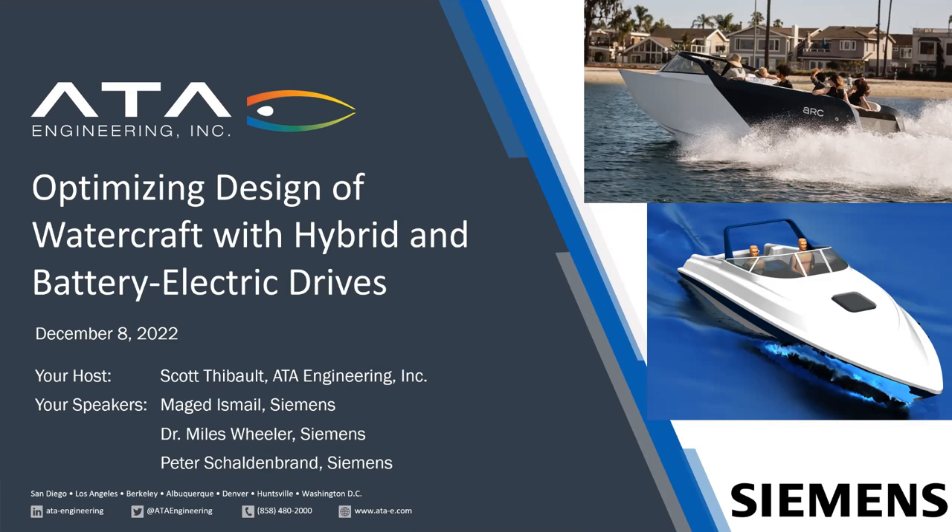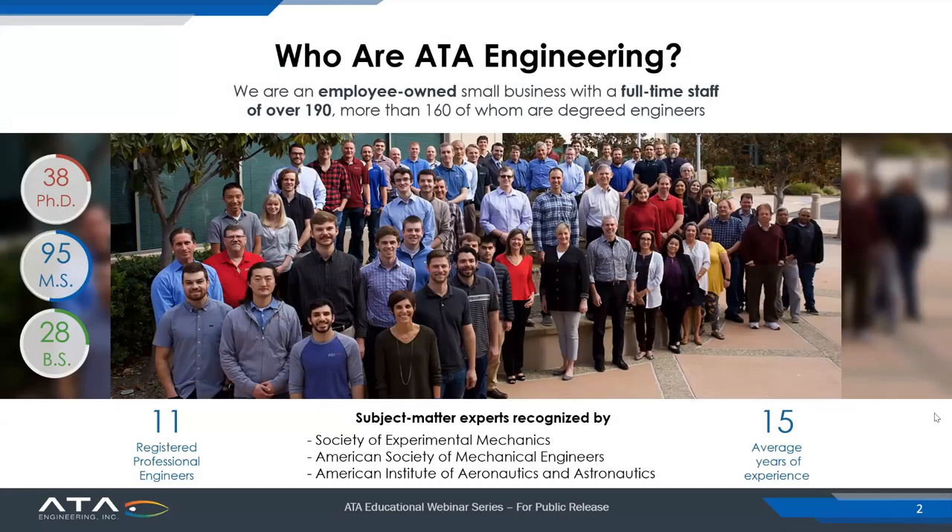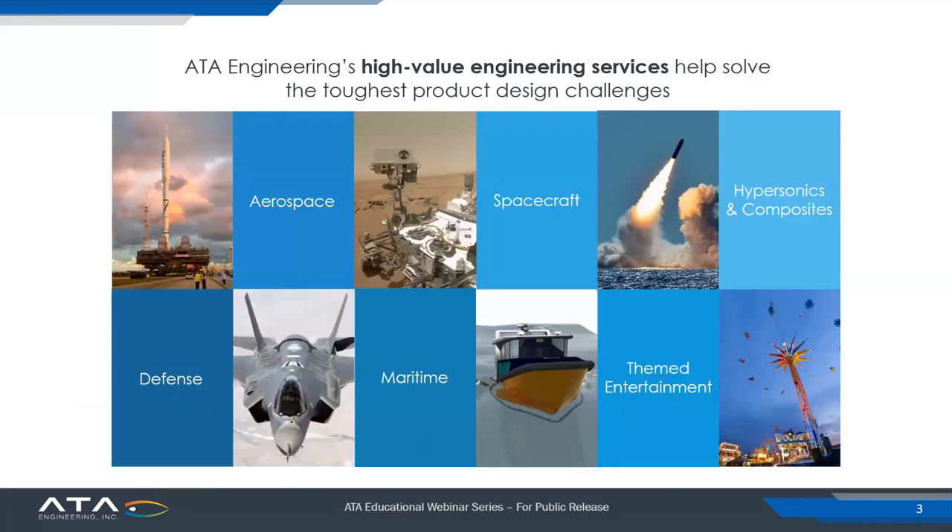Before we begin, I would like to give a brief introduction to ATA Engineering, the sponsor of today's webinar. ATA Engineering is an employee-owned small business with about 200 employees. We are principally engineers with subject matter experts recognized by professional societies like SEM, ASME, AIAA, and many others. ATA Engineering provides high-value engineering services to help our customers solve their toughest product design challenges. We work in a wide variety of fields, including aerospace and defense, maritime, spacecraft, hypersonics, composites, themed entertainment, and many others.